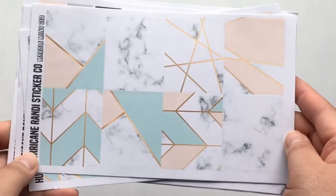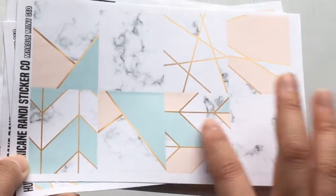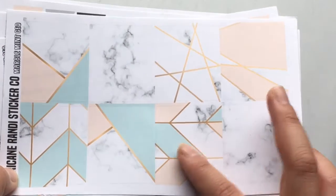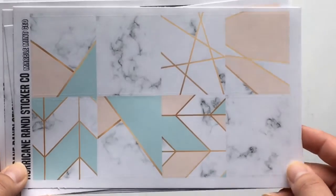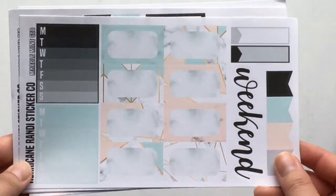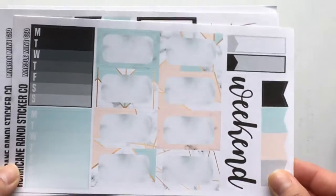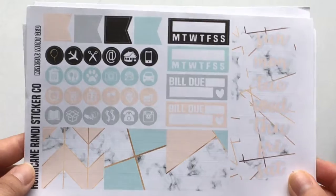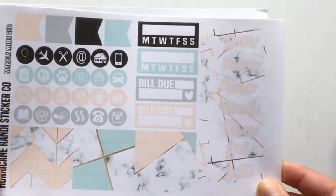The next kit I wanted to show you guys is called Mint Marble Geo, and it's really pretty. It has a marble background detail with a really pretty shade of mint and peach and geometric patterns with what looks like gold. This would be really pretty with either gold foil or rose gold foil. It's the same format — this is her bottom washi and boxes, weekly tracker half boxes. This is a little differently formatted, I think this was one of her older formats. We have the weekend banner, flags, the functional page with washi strips, icons, habit trackers, bill dues, and the day covers.